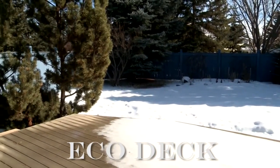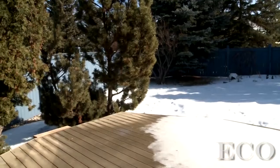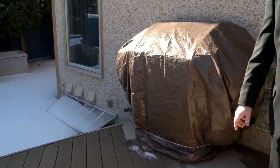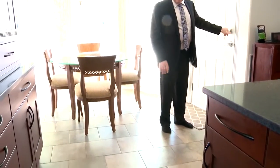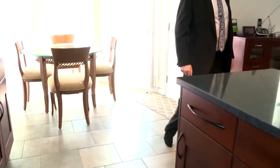This is a forever deck — no maintenance required. Also on the deck, we have a natural gas barbecue hookup. Frost-free taps out here, so you don't have to worry about that through the winter. With this beautiful tile flooring when you're coming in and out, it's an easy wipe up as well — very durable.